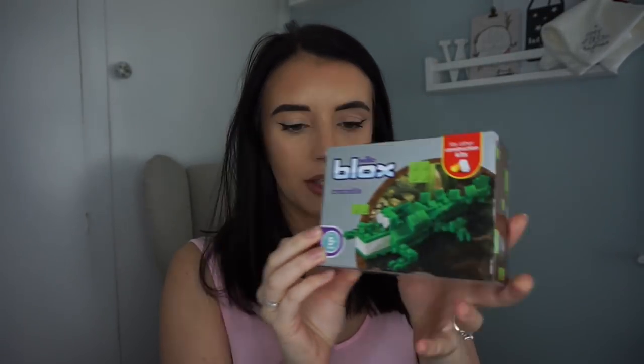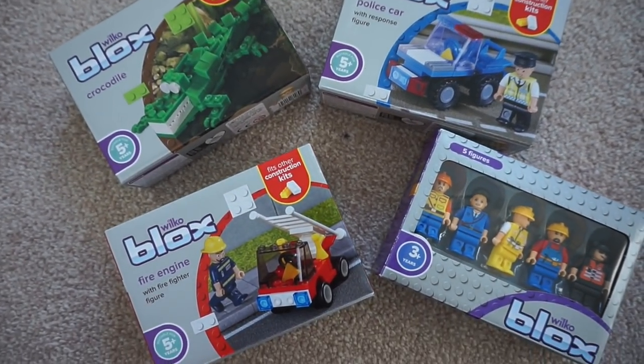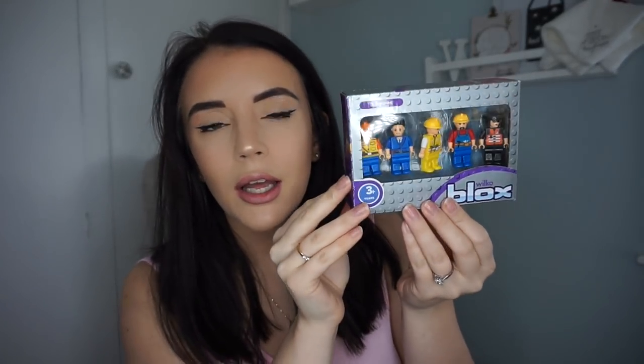I'll start off with these small things. I got these little blocks from Wilco — they're only about £1.50 each. You get this one which is like a crocodile, and you basically just build it up with little legos. I thought they were really good for stocking fillers. I also got him a police car one. Then I got him some little figure people — these were two pounds from Wilco. This one's a little fire engine — just something small to build and play with.